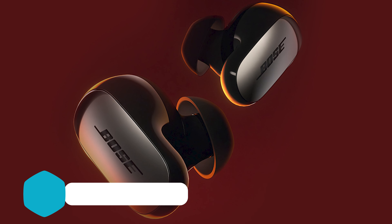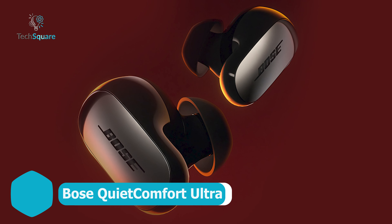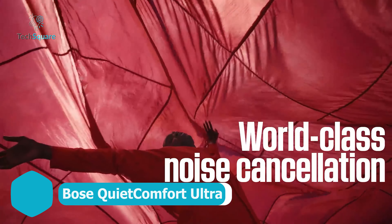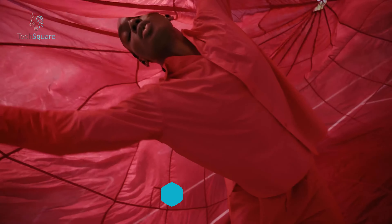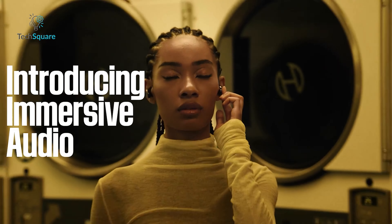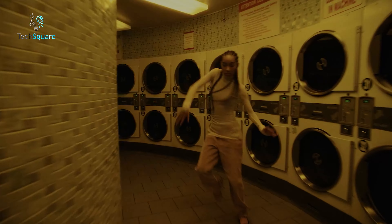The Bose QuietComfort Ultra is a premium option that's been leading the market for years with its unbeatable noise cancellation and stellar sound quality. The new QC Ultra takes it up a notch, introducing a sleeker design and an immersive mode for spatial audio that makes your music feel more real than ever.